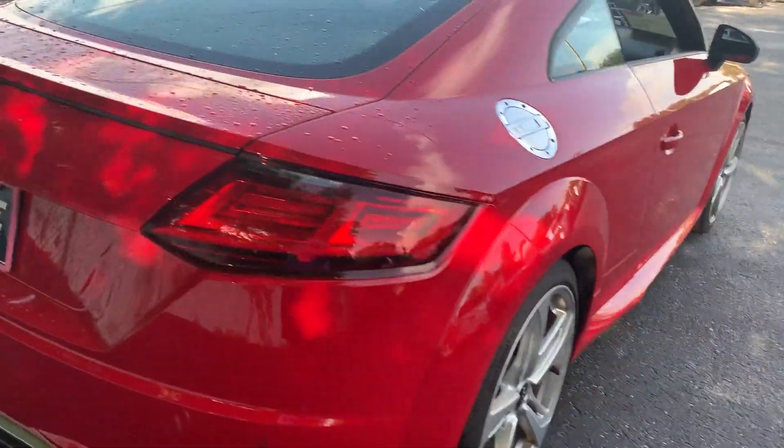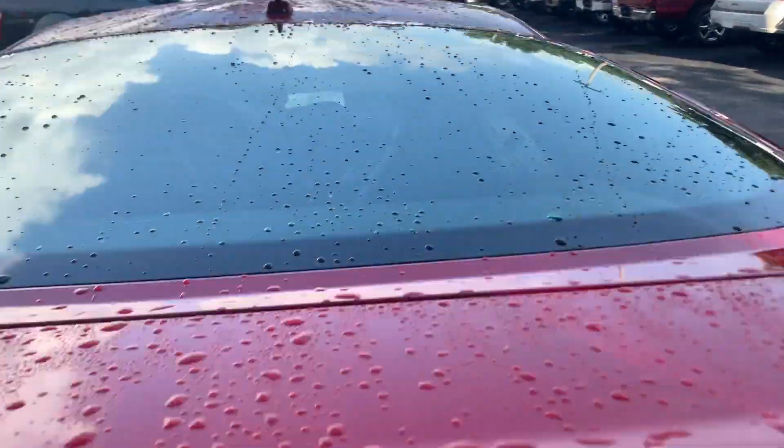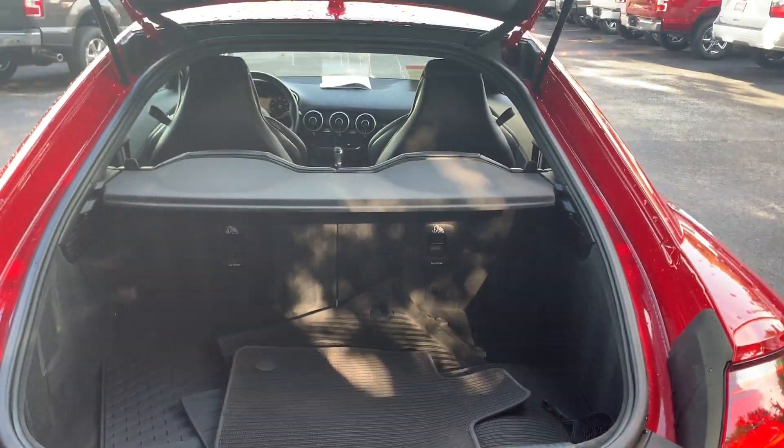Aluminum wheels, backup sensors, backup camera. Take a look at the storage in the rear — the rear seats fold down for additional storage.